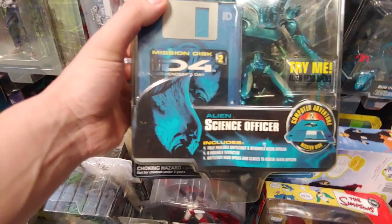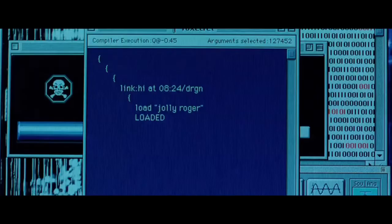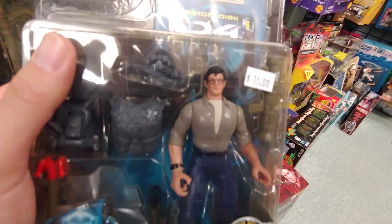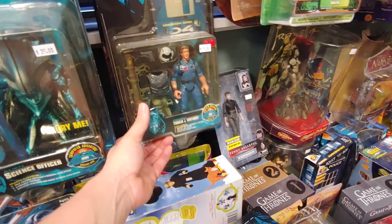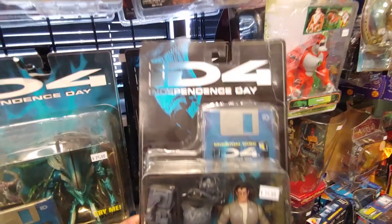Independence Day — this is the guy that played David Levinson... was it Jeff Goldblum? Look at his eyes — so walkie looking. 15 bucks. Yeah I've never seen these. I think we saw that pilot right there in a big box. Thomas J. Whitmore — 15 bucks. Stephen Hiller. Yeah I haven't seen this movie in a long time. I forget — is Jeff Goldblum in it? I'm probably gonna get some hate because of that.